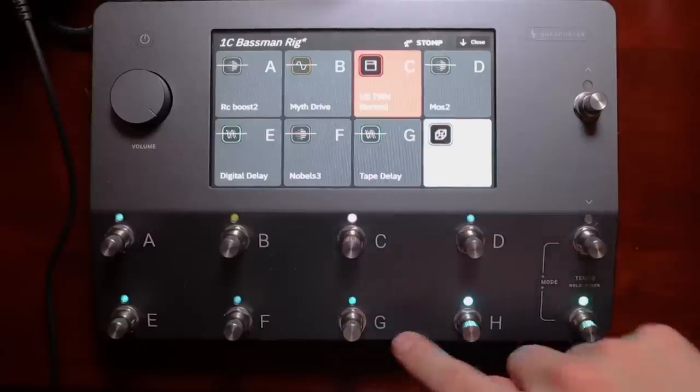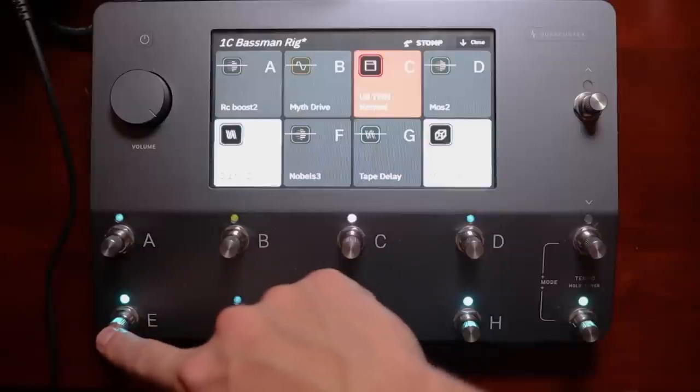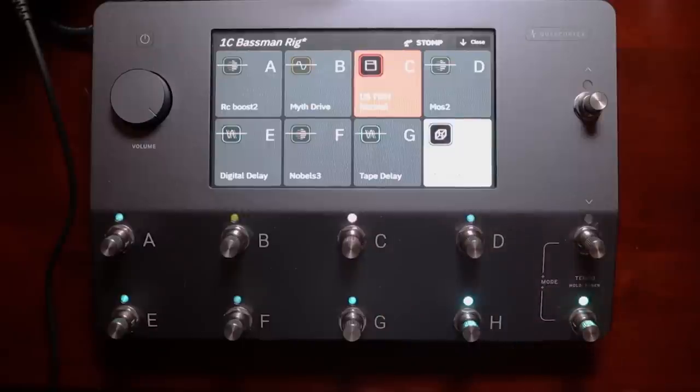Maybe I can integrate these units into each other one day — let me know if you want to see that in a video. But the size is also something where I give the edge to the Helix, because it has scribble strips which let you know what you're turning on and off. The navigation and visual aspect of the QC is a little bit behind. Even in stomp or scene mode, it's really hard to tell where you are because the knobs don't exactly correspond to the footswitches in terms of location.